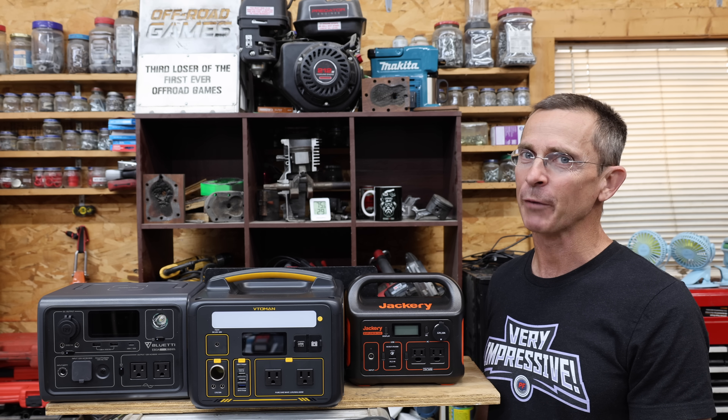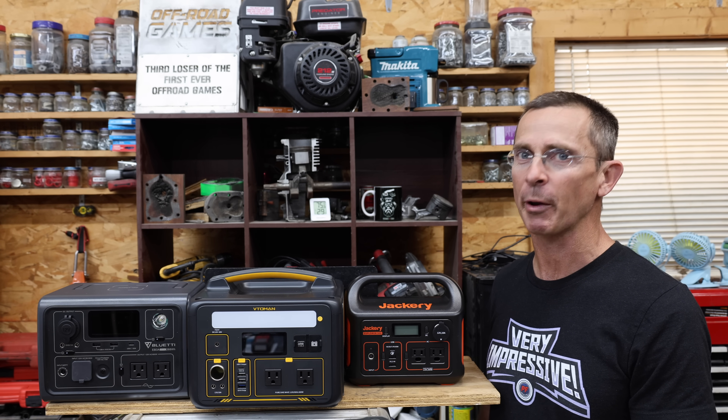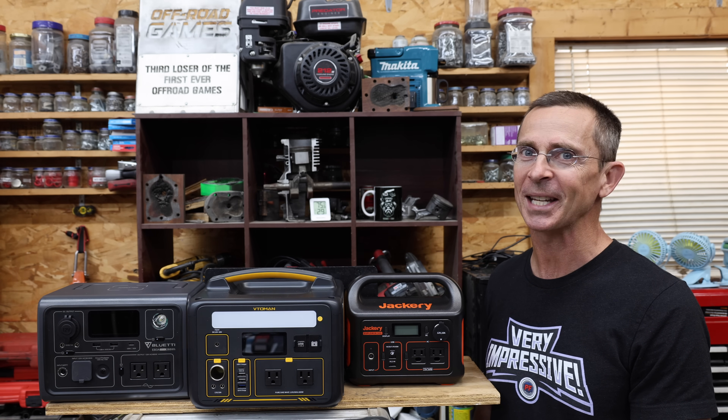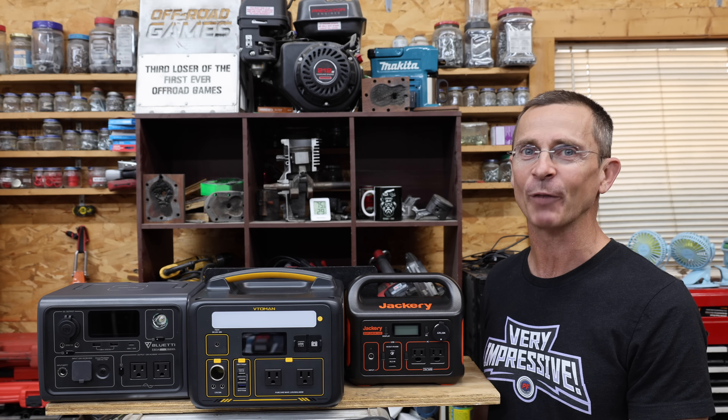Please let me know if you'd like to see a review of the larger power stations — they're very expensive, and I always buy all the products I review, so I just want to make sure there's enough interest. All the videos on this channel are viewer-suggested, so if you have a video idea, I hope you'll take time to leave a comment. Thanks so much for watching. Please take care and look forward to next time.